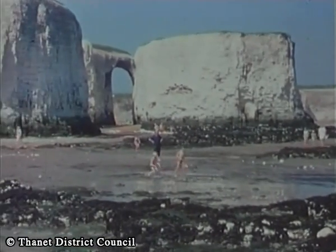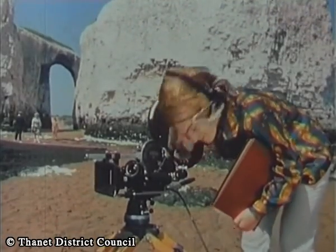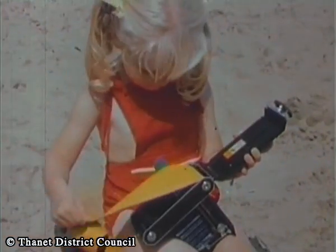A little further along the coastline, Botany Bay is particularly picturesque and very photogenic, whether you're a professional or amateur.